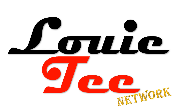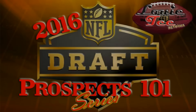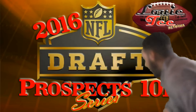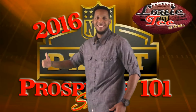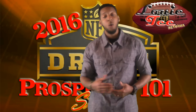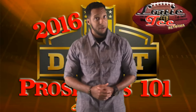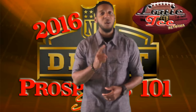This is a Louie T. Network exclusive. Louie T, welcome — you are in the lab room. I'm your host Louie. Thank you for joining me on the 2016 NFL Draft Prospects 101 Series.